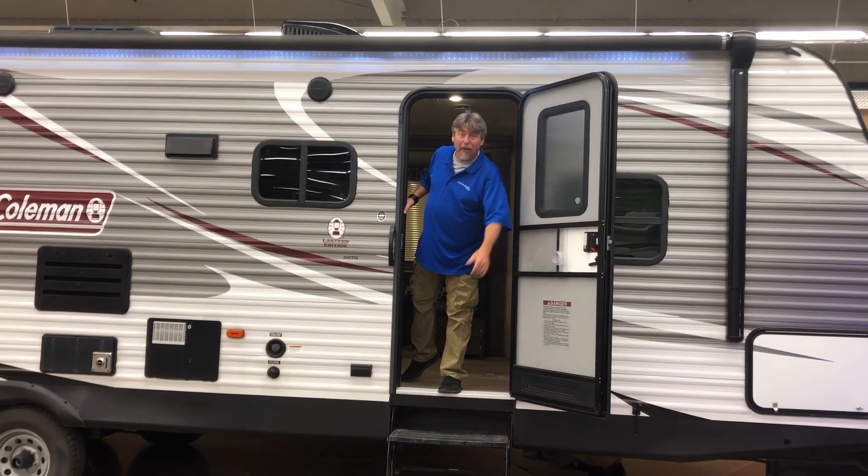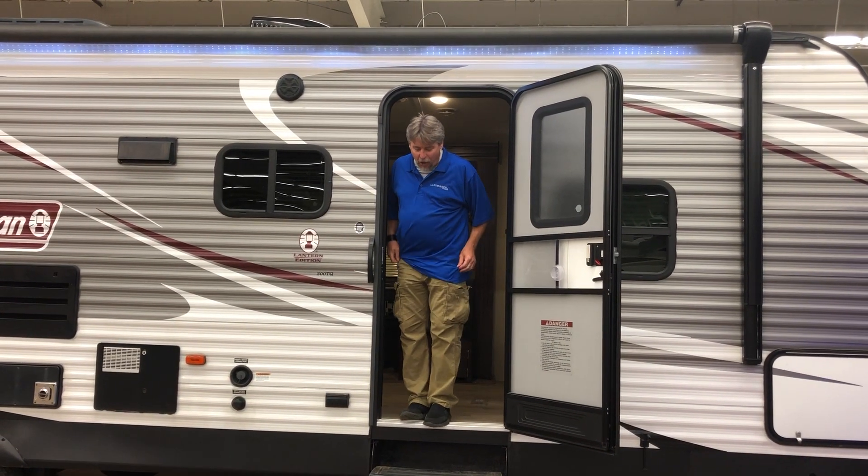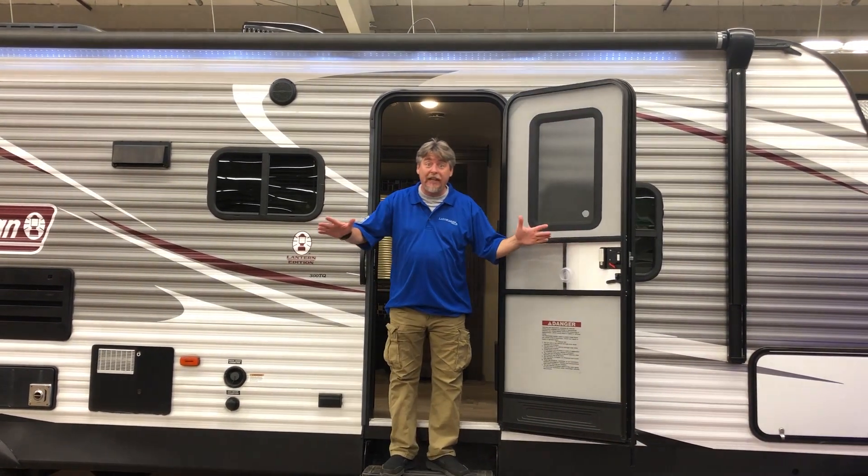Hey, welcome. It's Steve from Lake Marine and RV in beautiful Woodstock. Today we're in our showroom and this is our RV center.